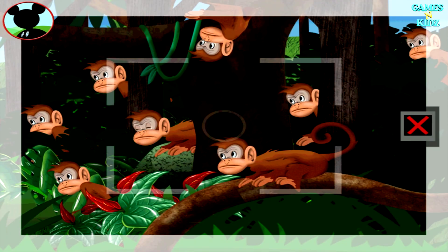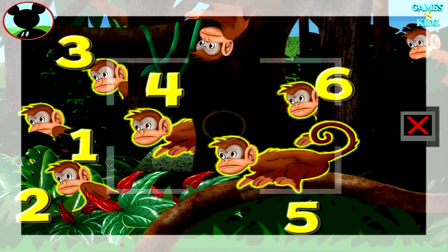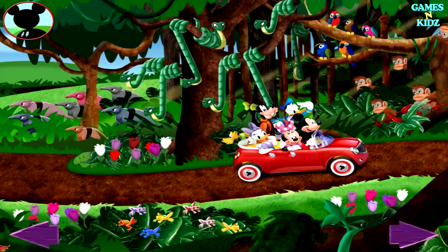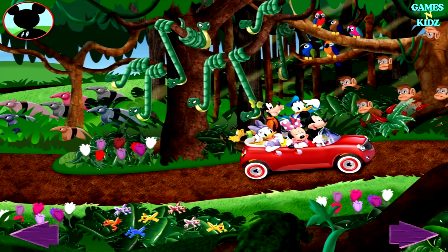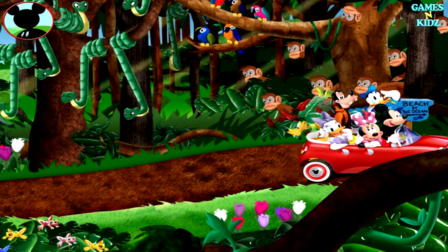Those are monkeys. Touch the animals to count them. One, two, three, four, five, six, seven, eight. Way to go. Say cheese. How about I take another animal picture? Time to go, Mickey.